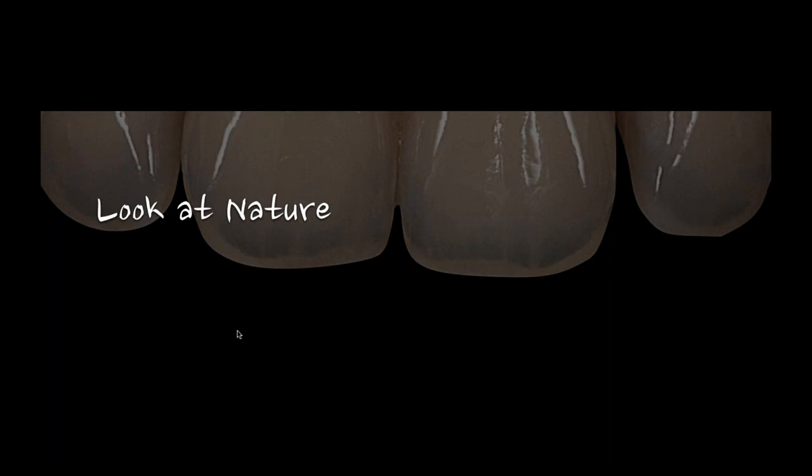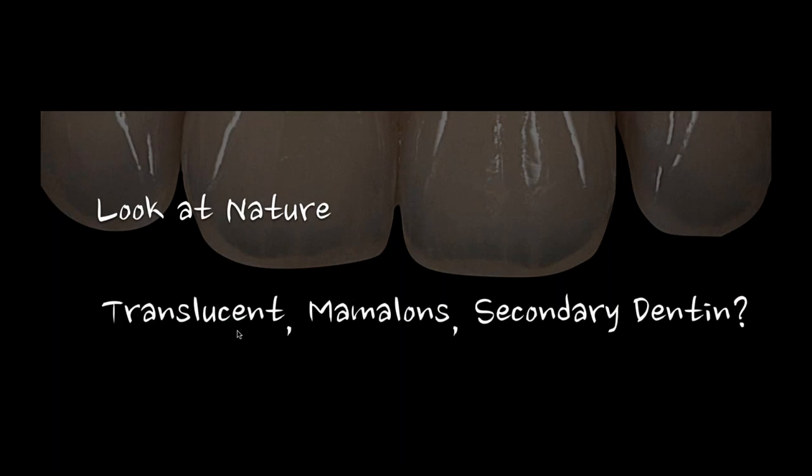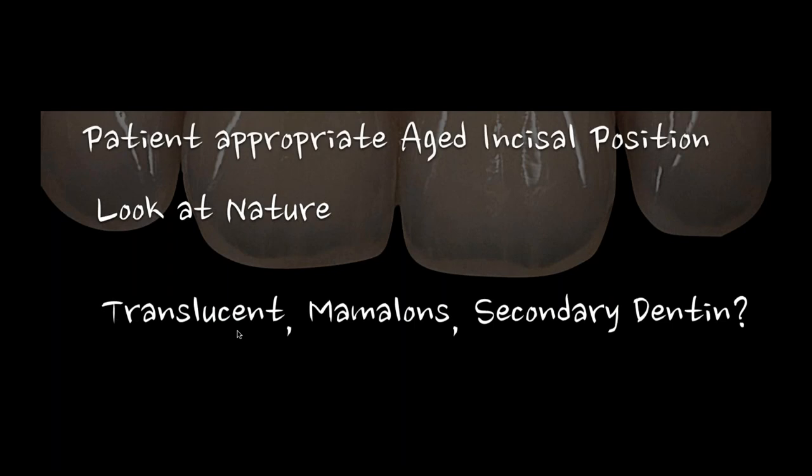Once I know where the incisal edge belongs — whether one, two, or three millimeters longer — the goal is: where is the IEP? Where does my incisal edge truly belong in that face? Once I make that determination, the rest becomes a little simpler, because that incisal edge determines where the gingival should be. An average central is about 10 millimeters long, so now I have more reference points. For larger cases I can also work on the OVD position and the envelope. Then the question is: what should the incisal edge be? Should it be translucent? Should it have mamelons? Should it have secondary dentin?